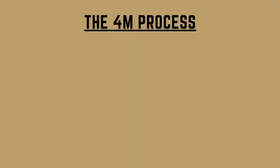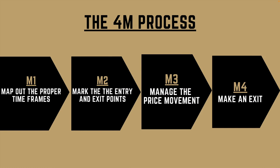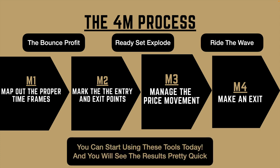At this point you really understand the 4M process: mapping out the proper time frames, marking the entry and exit points, managing the price movements, and making an exit. On top of that, we learned different types of entry points — there's the bounce profit, ready set explode, and the one we didn't get into: ride the wave. You can start using these tools today and see results pretty quick.